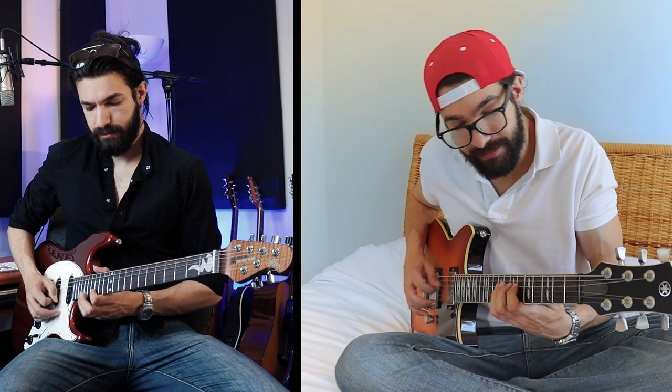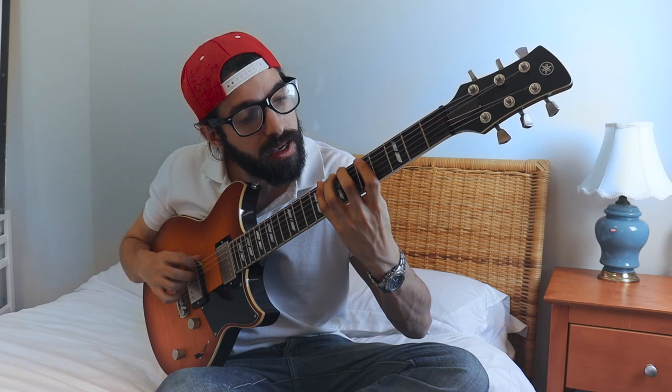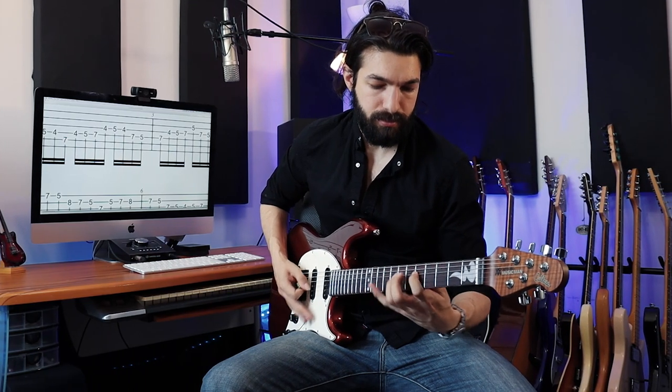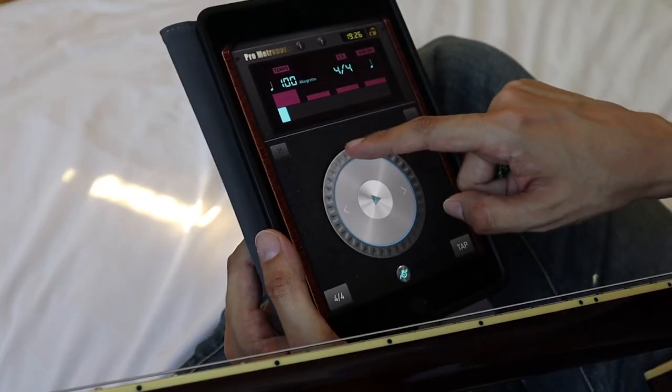Roy and John are both trying to get faster on the guitar. Roy's been using the Guitar Speed Builder method and John's still using the traditional speed exercises he's practiced for years. Roy uses high intensity short intervals of notes that help his muscles adapt to faster tempos, and John just plays the same exercises over and over hoping to increase the tempo one beat at a time.